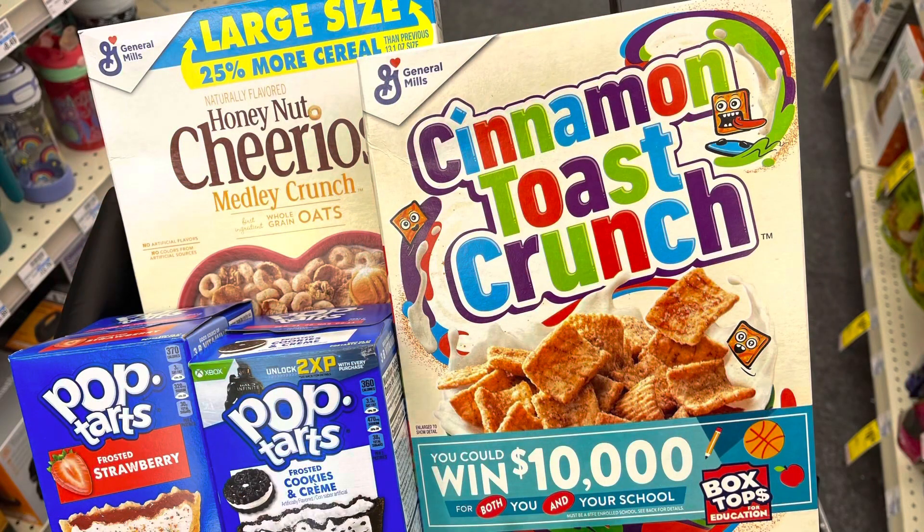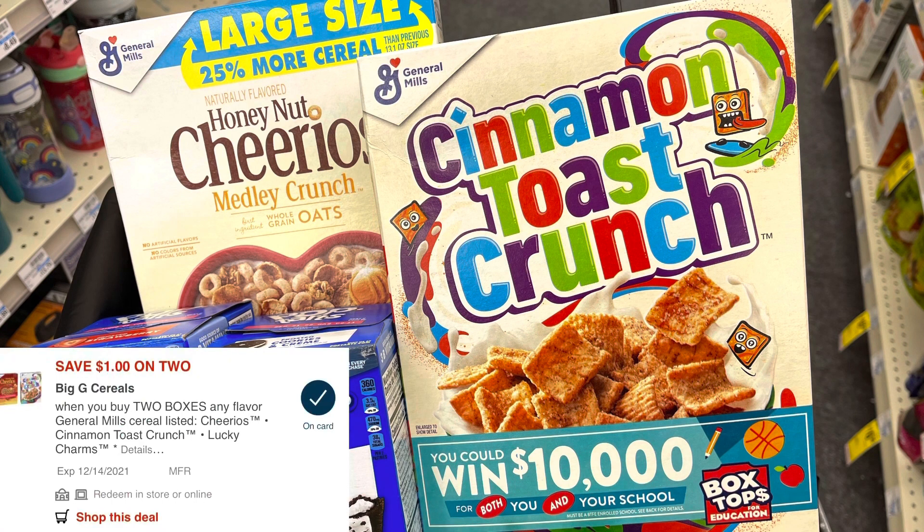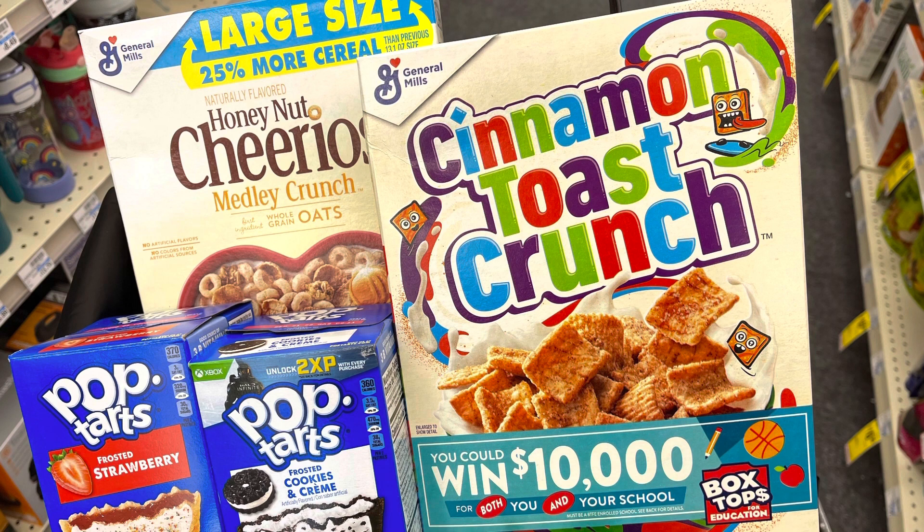Next is a small breakfast deal. General Mills and Pop-Tarts are on sale for $1.99 this week, so four of these total $7.96. That's within the 98% rule so I can use a $2 off eight breakfast CRT. I also have a $1 off two General Mills cereal digital, bringing my total down to $4.96 for all four. If you have the $1 off two insert coupon from the 11/21 SmartSource, it will glitch with the digital coupon and save you an additional dollar.